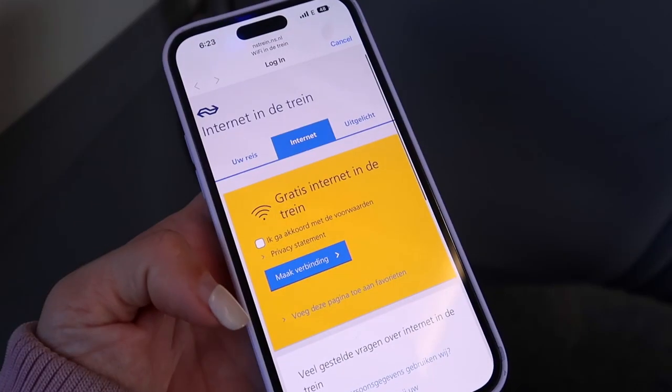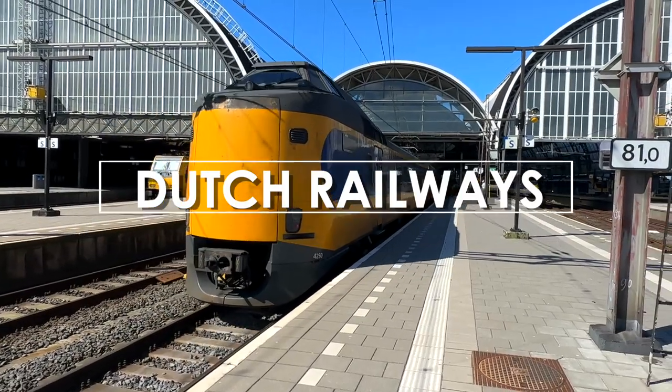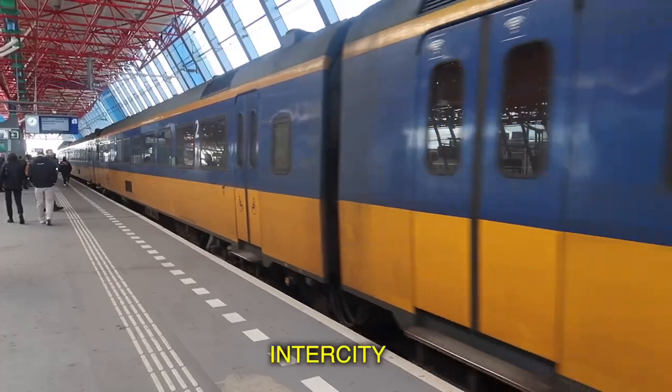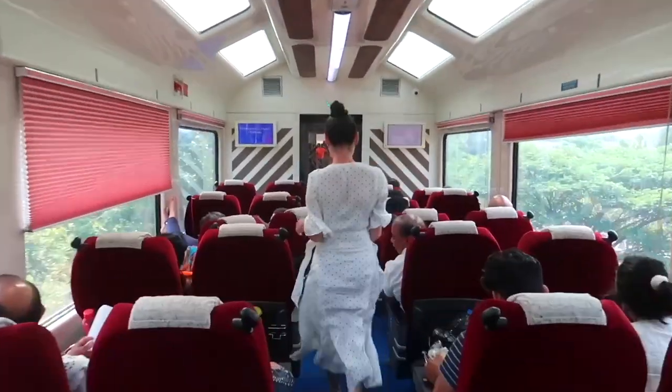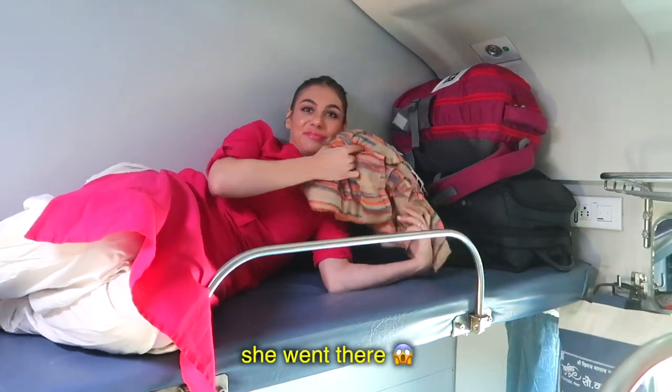In this video, we're taking a Dutch train journey with the Nederlandse Spoorwegen, or the Dutch railways. More specifically, I'm interested in the differences between the two types of trains — the Sprinter versus the Intercity. And because I love taking train journeys in India, we need to compare the Dutch railways versus the Indian railways. Which one is better?